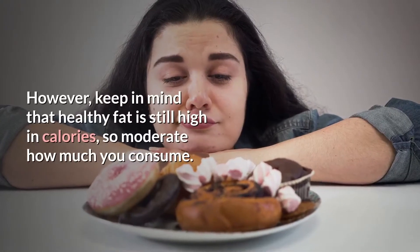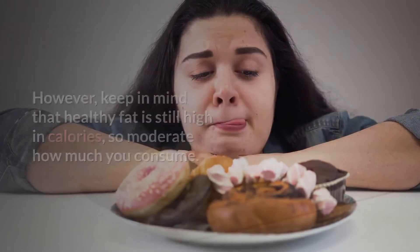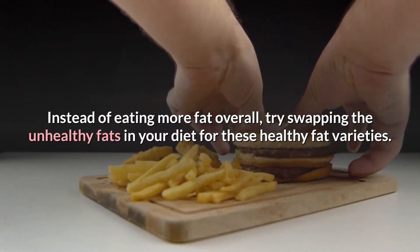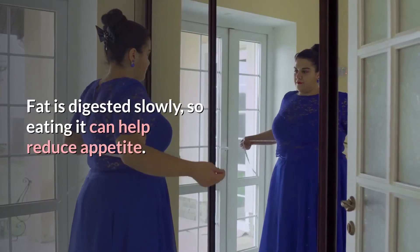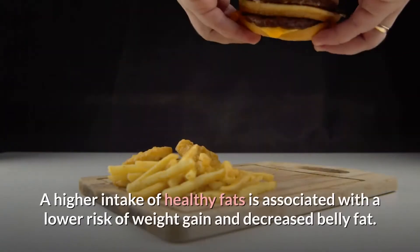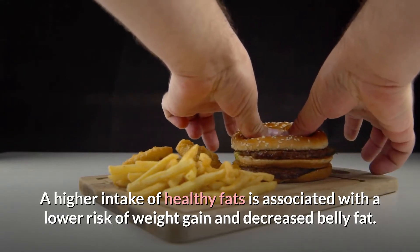However, keep in mind that healthy fat is still high in calories, so moderate how much you consume. Instead of eating more fat overall, try swapping the unhealthy fats in your diet for these healthy fat varieties. A higher intake of healthy fats is associated with a lower risk of weight gain and decreased belly fat.